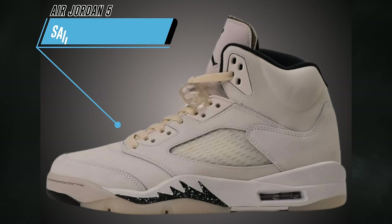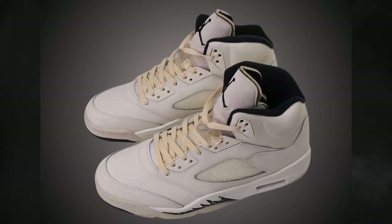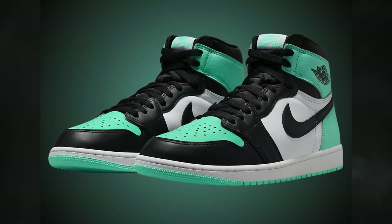The Air Jordan 5 Sail will be available in men's and grade school sizes. One highlight is the thinner tongue — originally used on MJ's PE and seen on the A Ma Maniére Air Jordan 5 collaborations. The colorway features sail, black, light orewood brown, and coconut milk, dropping April 13th: men's at $210, grade school at $160.